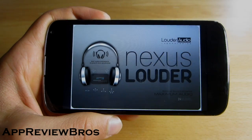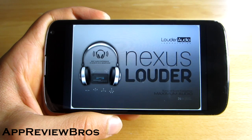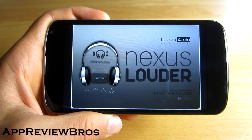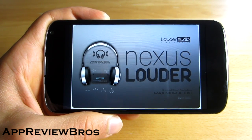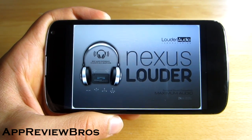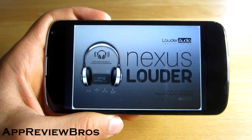Hey guys, what is up? Have you ever wondered why the volume on your Nexus 4 is so low? The fact is Nexus devices are commonly known for their low volume, and fixes that are out there do not really increase the master volume, which is the most important because it changes the volume all across the entire phone.